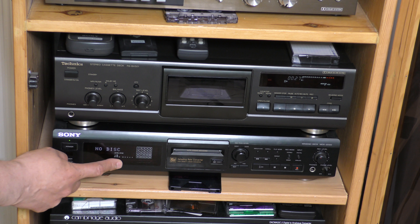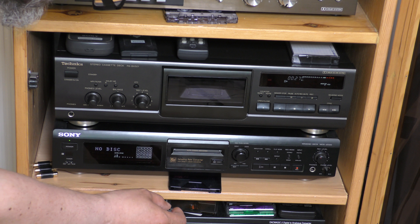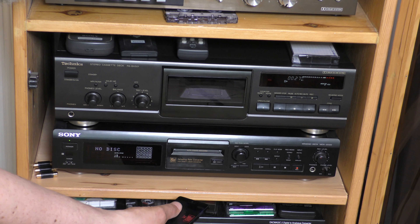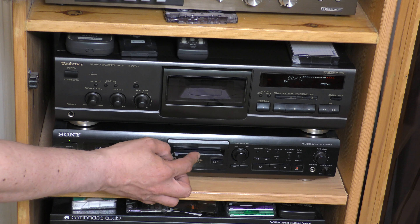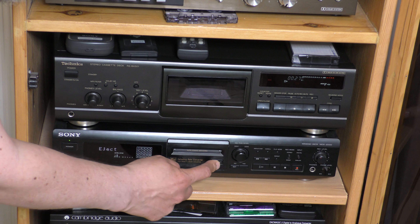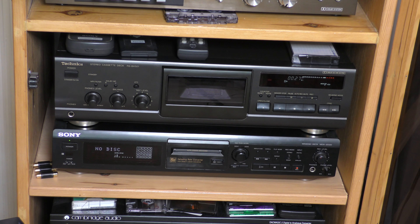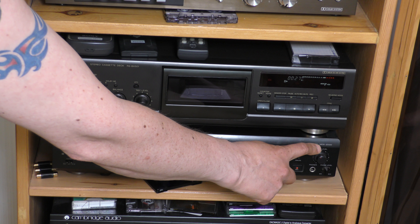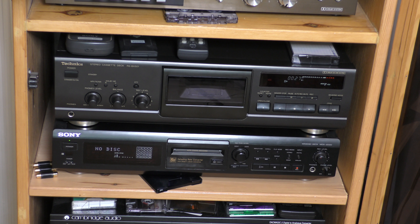Next up is a mini disc. I don't think there's a disc in it, but it's my last mini disc recorder — I bought it in about 1997, and it's still working. You might be able to see it with the 4K: it's a Sony MDS-JE500.